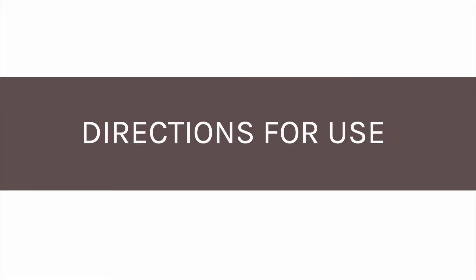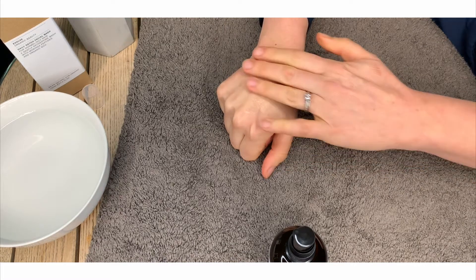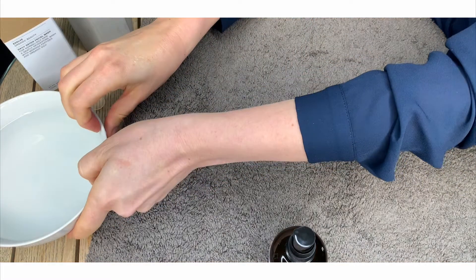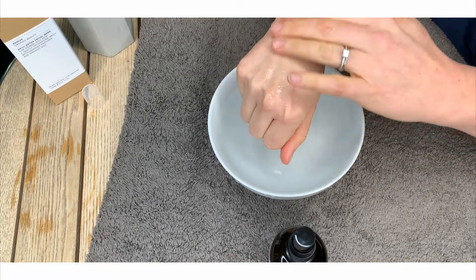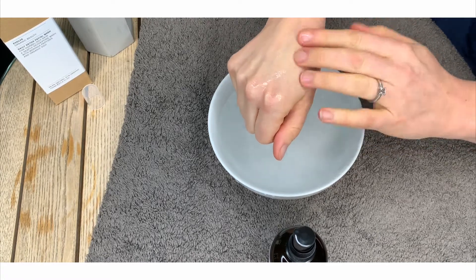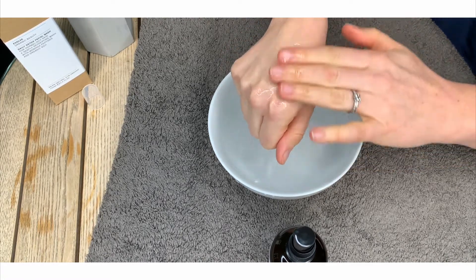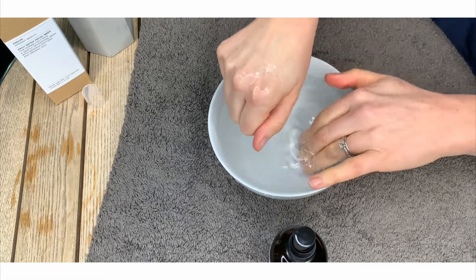Using the Daily Detox Facial Wash is very easy. Apply it to the skin and massage it in, mixing it with water and making a really gentle foam. It starts feeling slippery on the skin and it starts feeling like it's cleansing the skin of any impurities, any pollution.